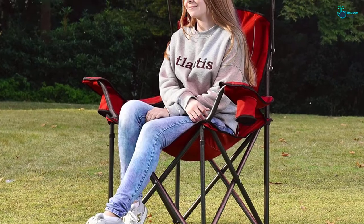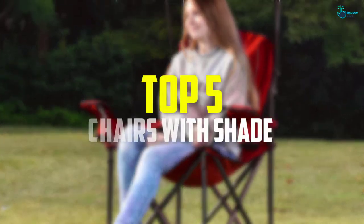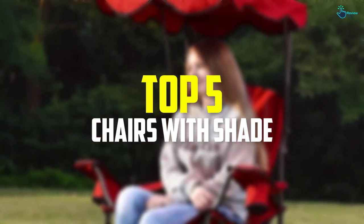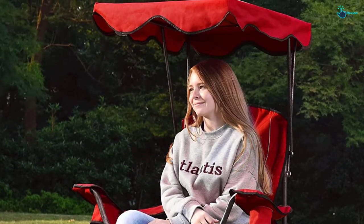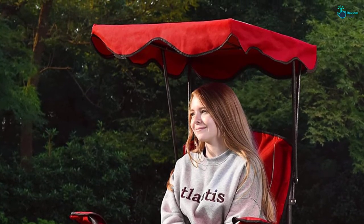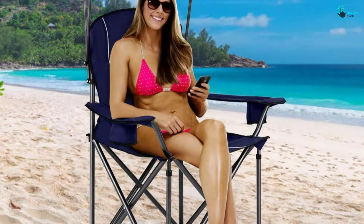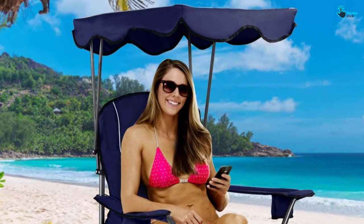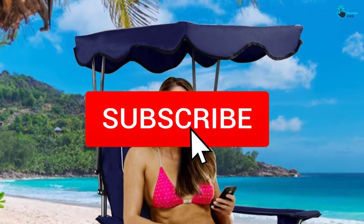Hey guys, in this video we're going to be checking out the top 5 best chairs with shade available on the market for their true quality. I made this list based on my personal opinion and hours of research, and have listed them based on popularity, quality, price, durability, user opinions, and more. If you want to see more information and the updated price, you can check out the description below, and also make sure to subscribe for more reviews.